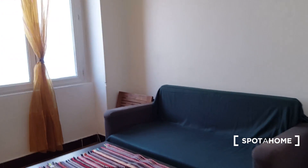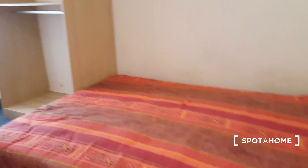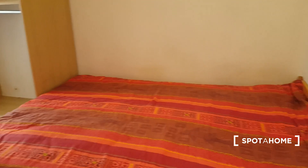You have fiber optics for internet here. We'll see the bedroom first — so this is the bedroom. It's a really nice flat. It's 26 square meters, full of embedded storage, and it's also in a quiet neighborhood.